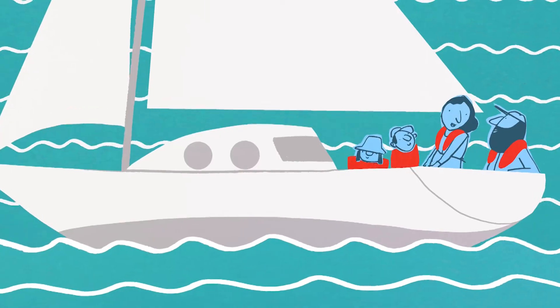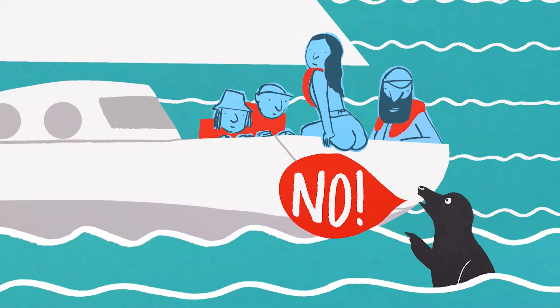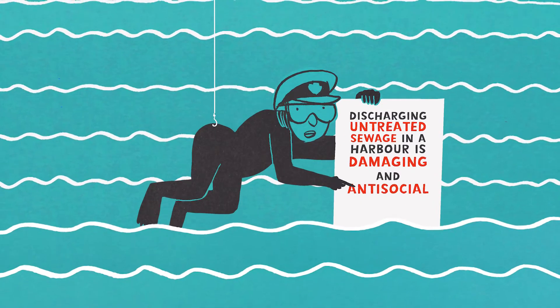No! Definitely not! Discharging untreated sewage from a boat in a harbour is extremely damaging and antisocial.